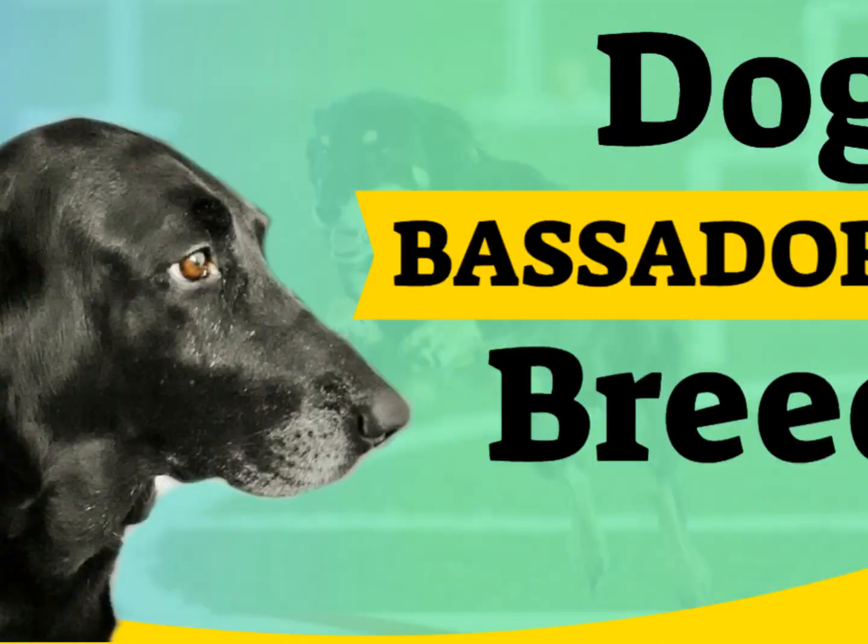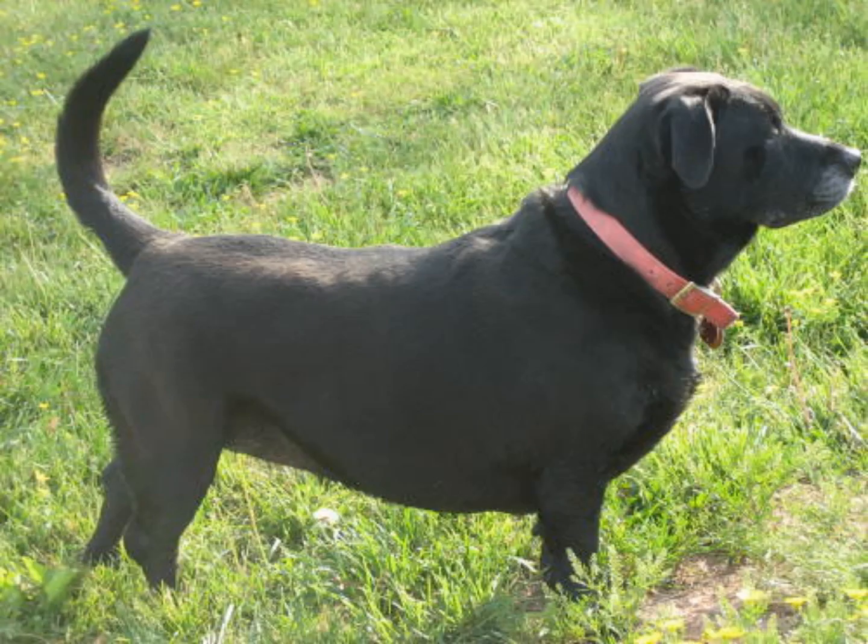Because the Bassador is a relatively new breed, there are limited size guidelines. As a result of their Basset Hound and Labrador Retriever ancestry, Bassadors are expected to be medium to large in size. They typically weigh 45 to 70 pounds and stand between 13 and 20 inches tall at the shoulder. However, many of them might be larger or smaller.